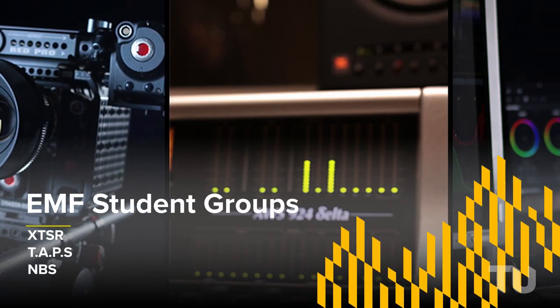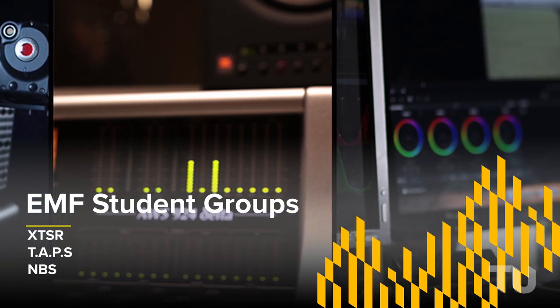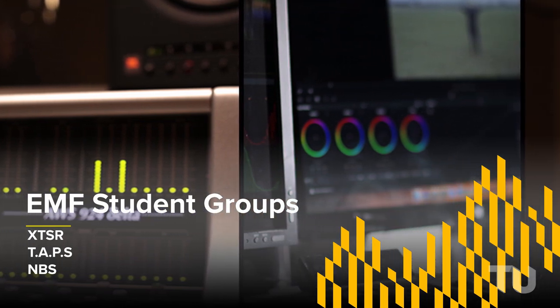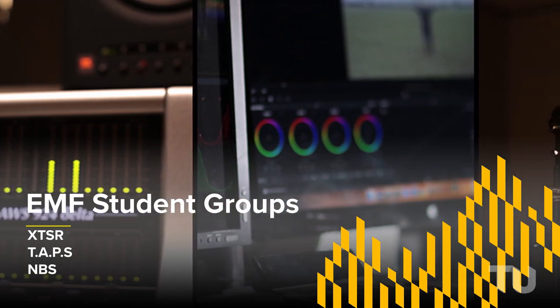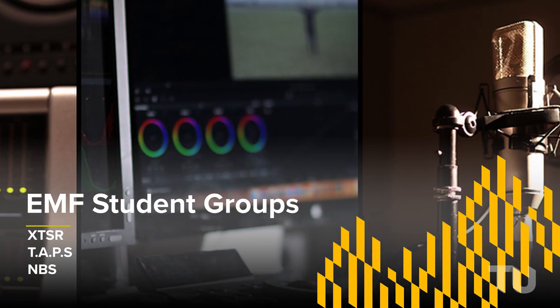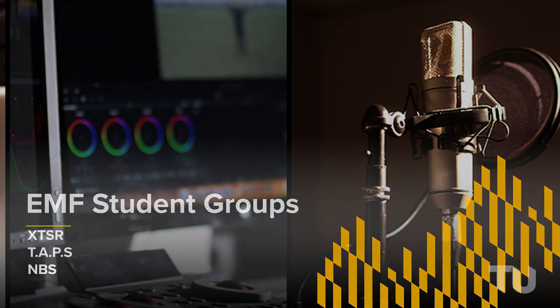In addition to the classes, production labs, and equipment, EMF also has several student groups. XTSR is the student-run radio station. TAPS, Towson Audio Production Society, is a group for students interested in audio production. And NBS, the National Broadcast Society, Towson University chapter.